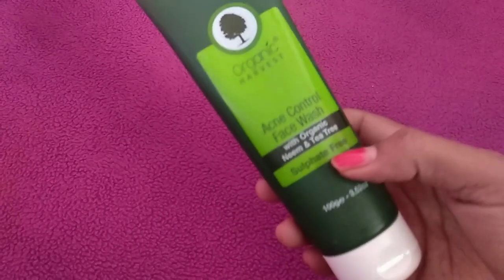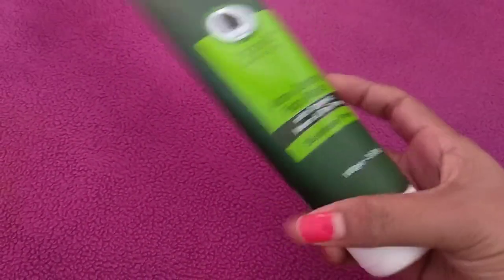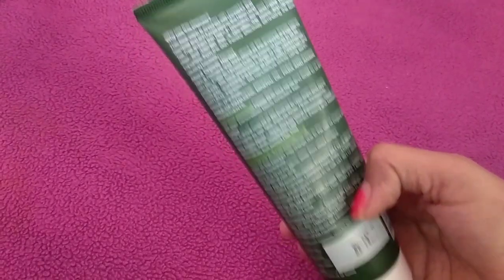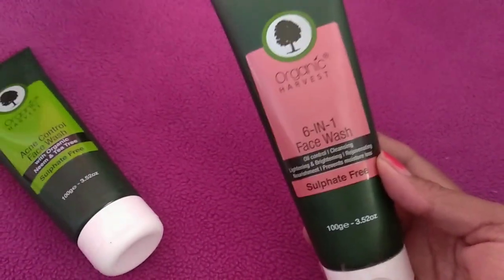I picked up a product from Organic Harvest — this is the acne control face wash with organic neem and tea tree. This is sulfate-free and you get 100 grams of product priced at 140 rupees. It's something I'm really excited to try out, so let's see how it works.